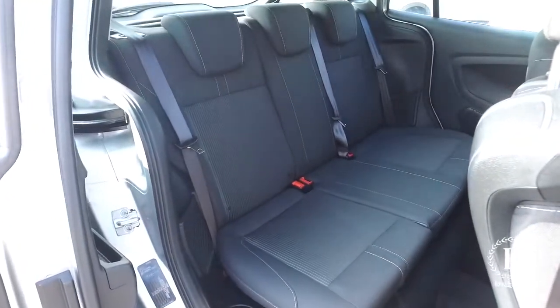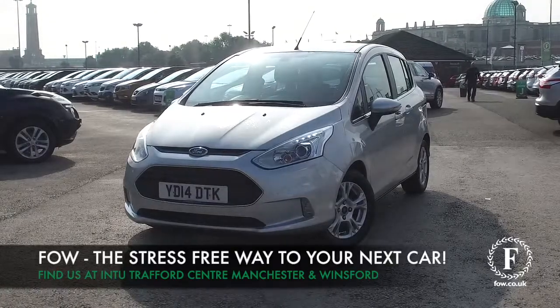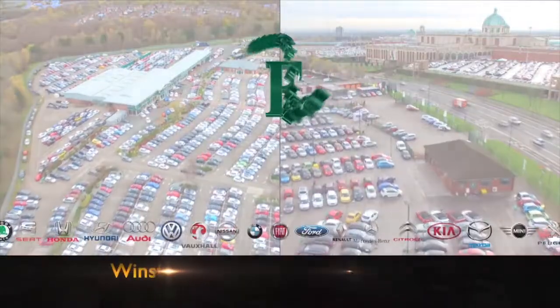Reserve the car for up to 48 hours — no deposit, no obligation. Bring your licence with you, have a test drive. Come and discover this great car for yourself at Fords of Winsford.